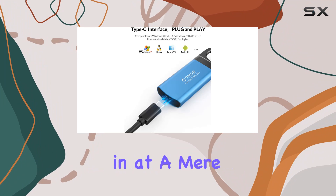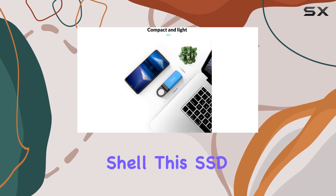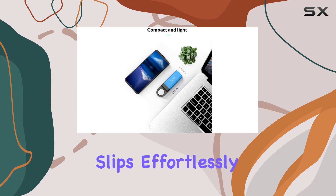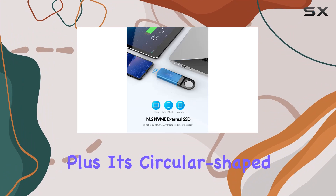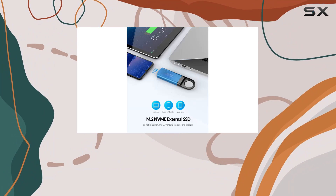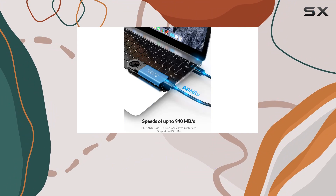Portability is another key highlight. Weighing in at a mere 22 grams and featuring an ultra-slim aluminum alloy and plastic shell, this SSD slips effortlessly into your pocket or bag, making it the ideal companion for work and travel. Plus, its circular shape design means you can even attach it to your keychain without fear of misplacing it.